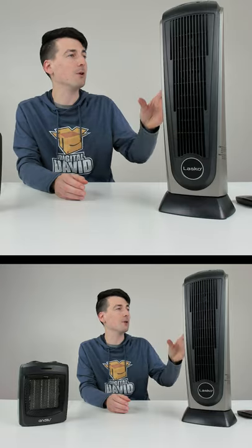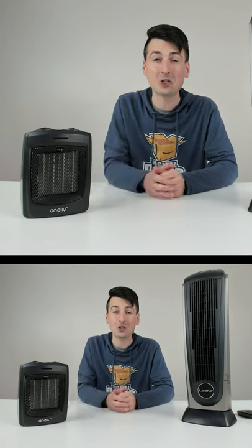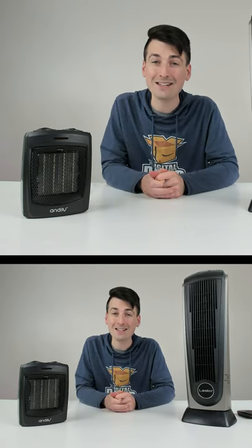Now in regards to the max temps, we were able to get the Lasko unit peaked at 235 degrees Fahrenheit, whereas our Andely unit peaked at 228 degrees Fahrenheit — again, very similar.